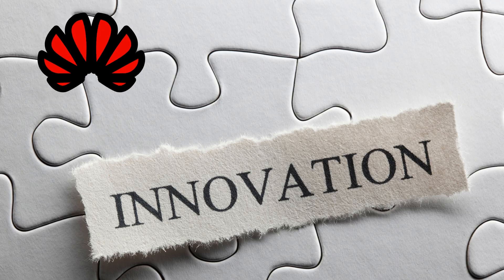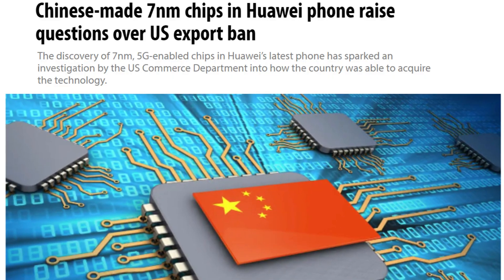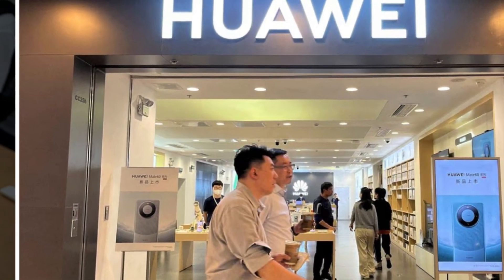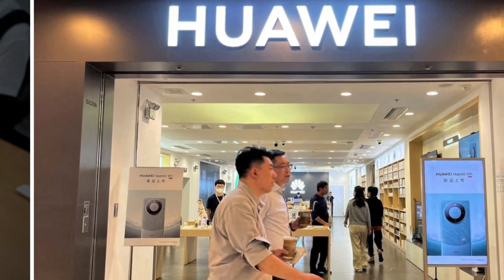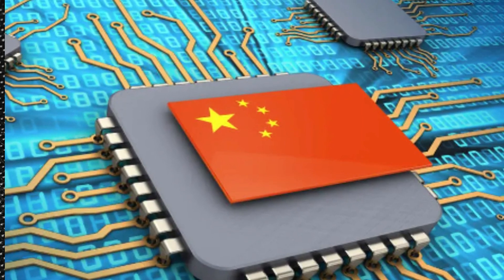But the US isn't convinced just yet. They're investigating China's new chips to see if they were made using any illegal means. The question remains, how did Huawei really manage to do it? One thing is clear — China has found a way to make advanced chips. So everyone who considers China a security threat needs to take note.